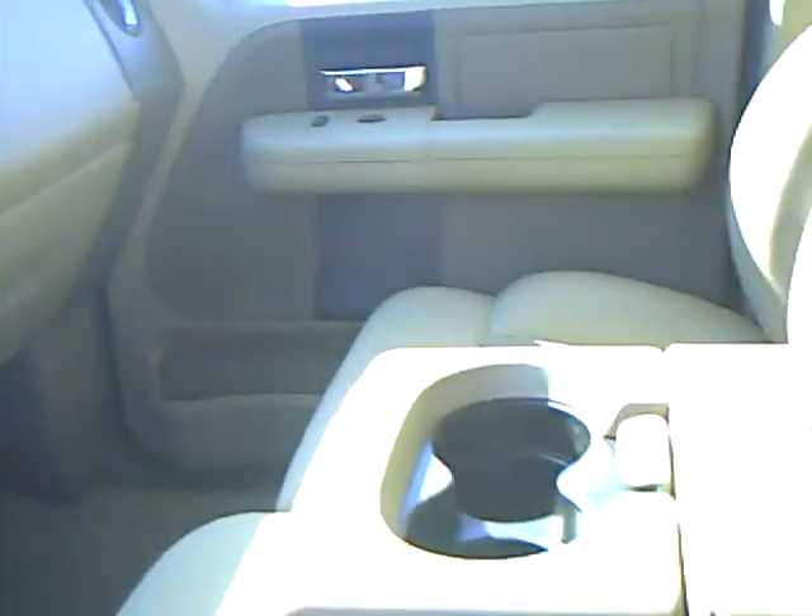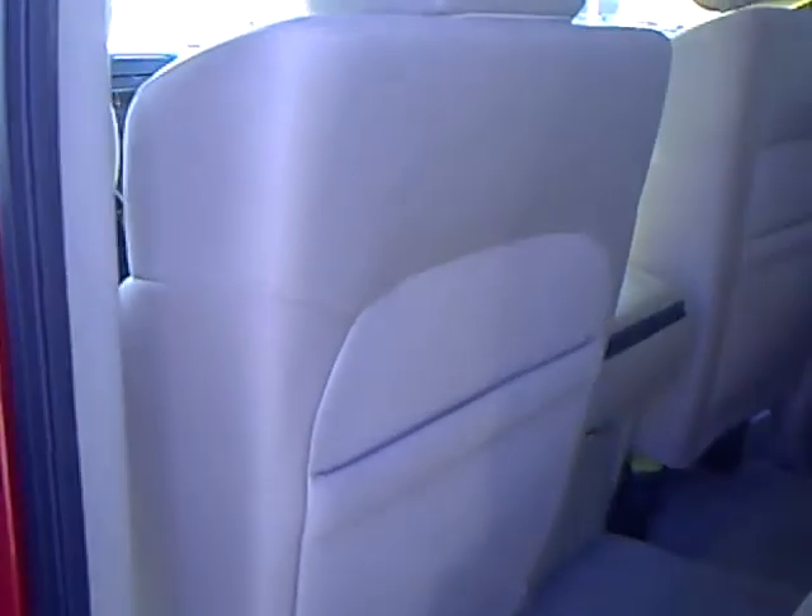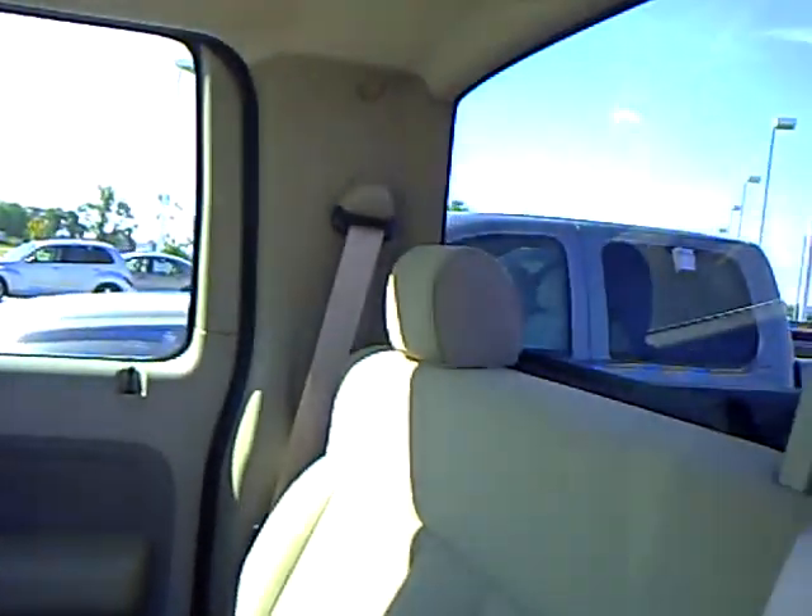Available six passenger seating. Nice clean truck here. The Mills Automotive Group has over 400 used cars and trucks available, including many that are factory certified. There's plenty of room in the back seat here for passengers.